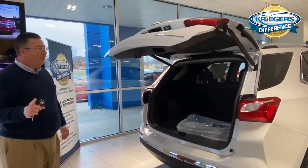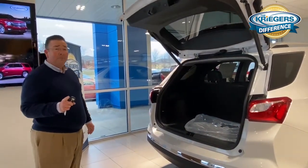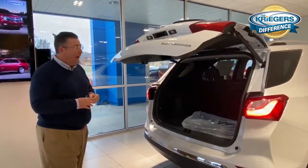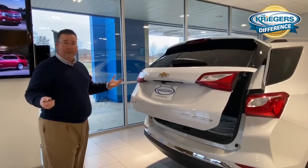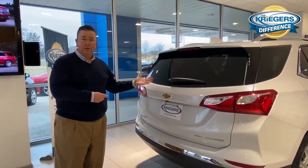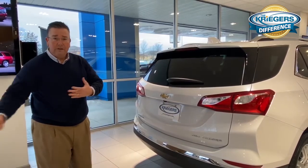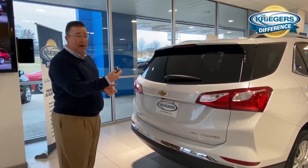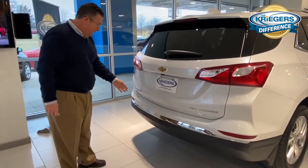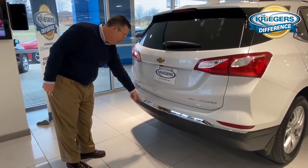One of the best features they came out with now is a hands-free application, and I want to show you how that works. This has obviously been a game changer for families — if you're coming out of the grocery store with groceries, or carrying presents, or whatever. All you have to do is have the key fob in your pocket or in close proximity, and you do one kick right here near the sensor.